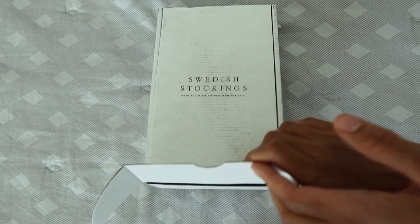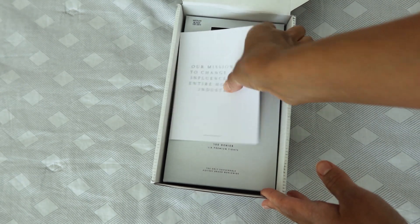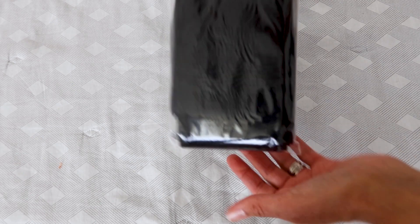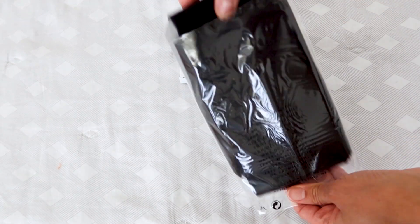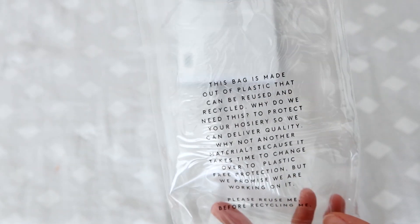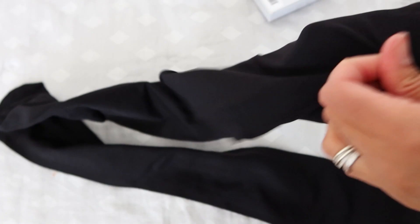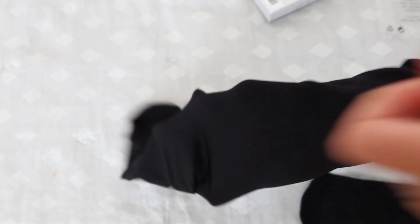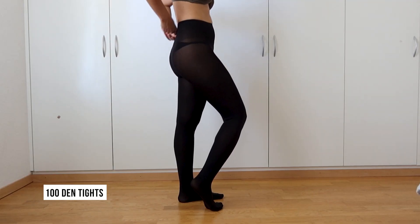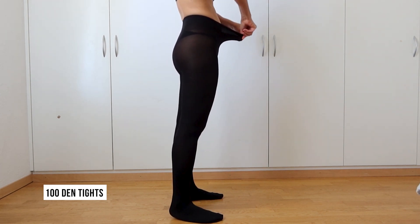I got 60 and 100 denier stockings from Swedish Stockings — they're super comfortable. I got size M; normally I would get size L because my legs are long. With other brands, size M would be too short, but here surprisingly it's really perfect. They fit like a glove, they're comfortable and very soft.